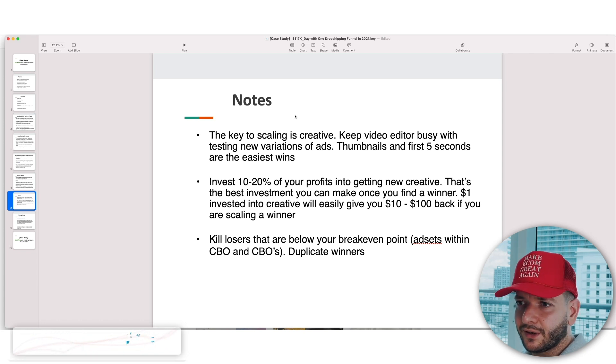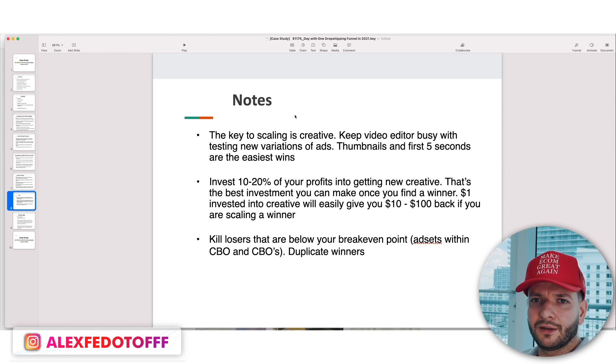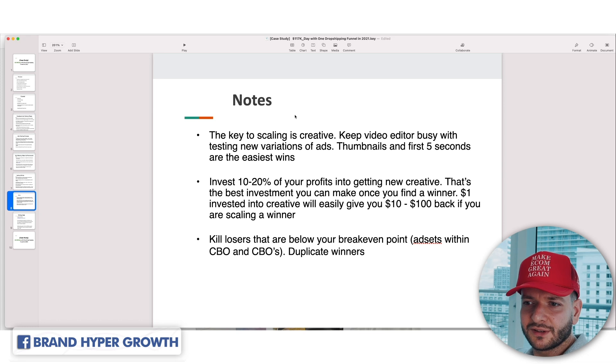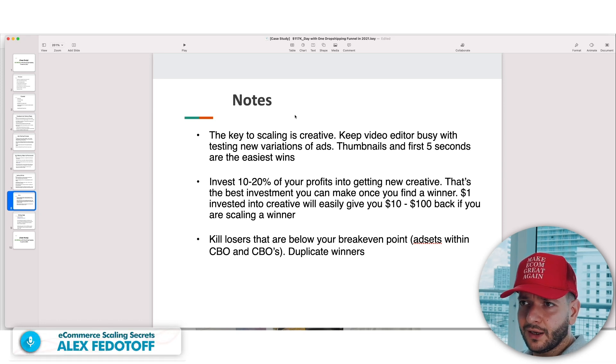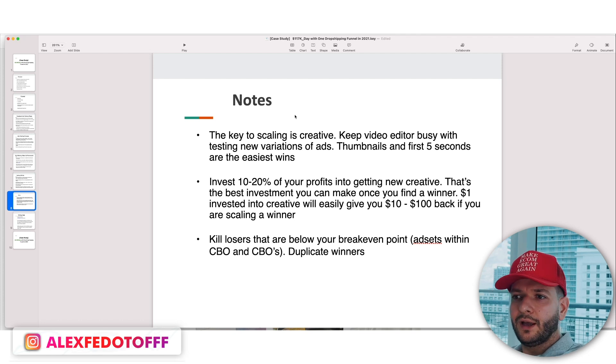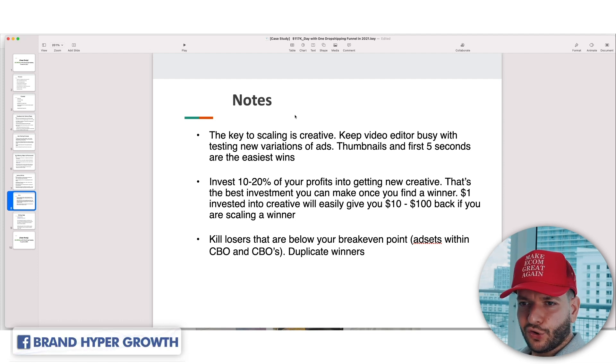Test it out on a few campaigns first — if it works, expand it to all ad accounts. To do this volume we have eight to ten ad accounts — not just one ad account. If you have one account, one business manager, one profile, good luck — it will get shut down. You want multiple profiles, multiple business managers, multiple pages, and a good setup. Ideally use strong ad accounts — either agency accounts or your own properly warmed-up accounts.